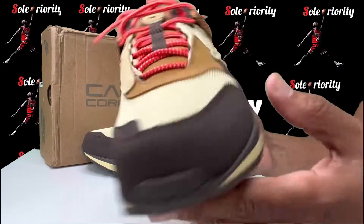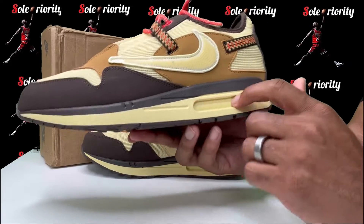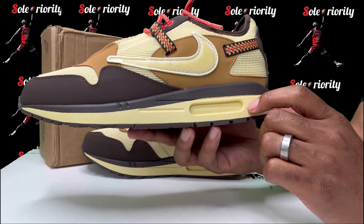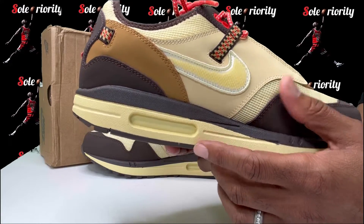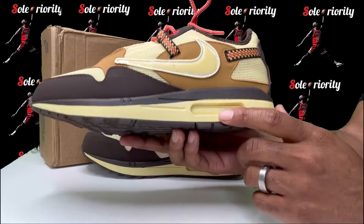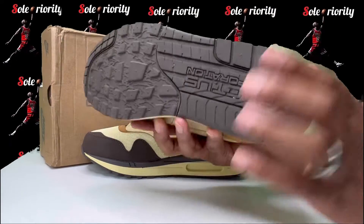As far as the air bubble goes on this sneaker, it comes colored over. You get this vintage yellow that goes over your air bubble on both sides — on the medial side and on the outside of your sneaker. So it's fully covered.